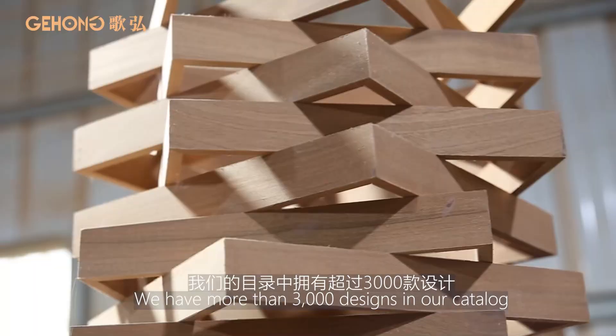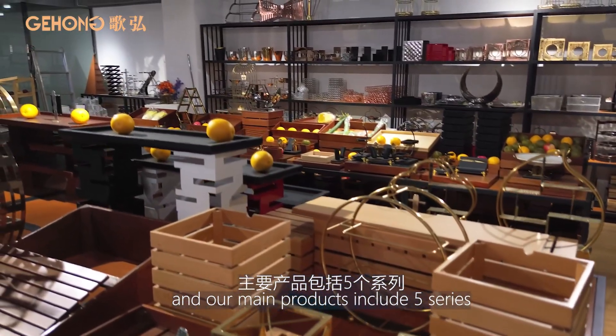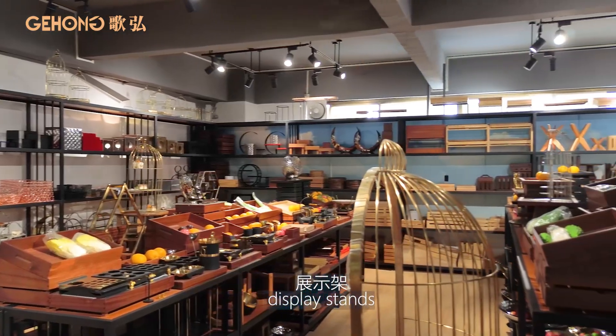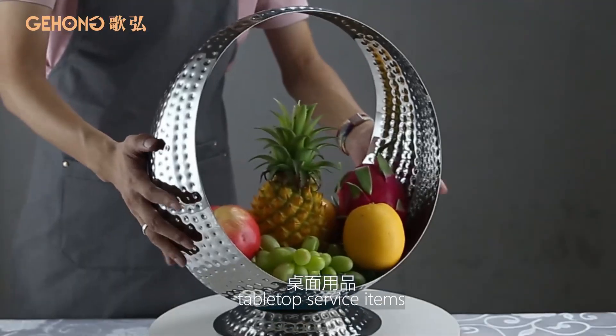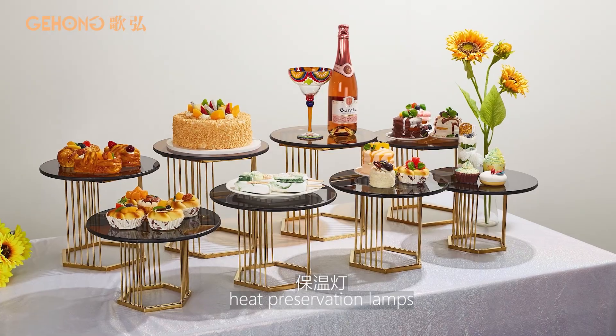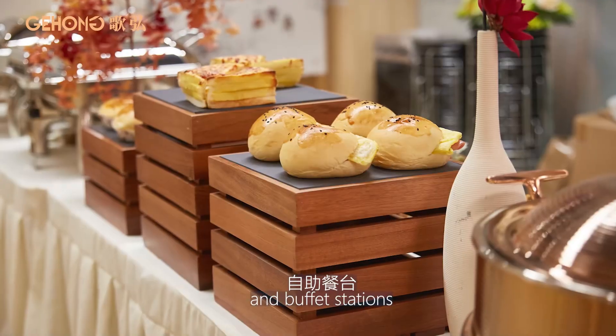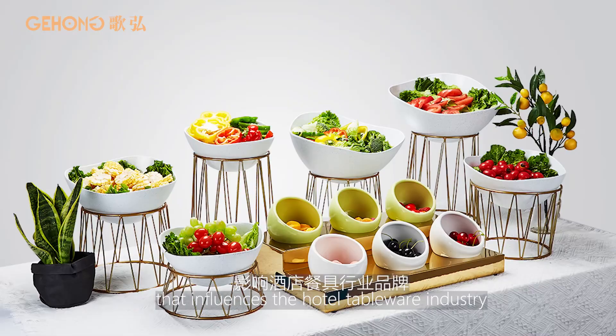We have more than 3,000 designs in our catalog, and our main products include five series: display stands, fruit trays, table-top service items, buffet chafing dishes, heat preservation lamps, and buffet stations. We are committed to becoming a brand that influences the hotel tableware industry.